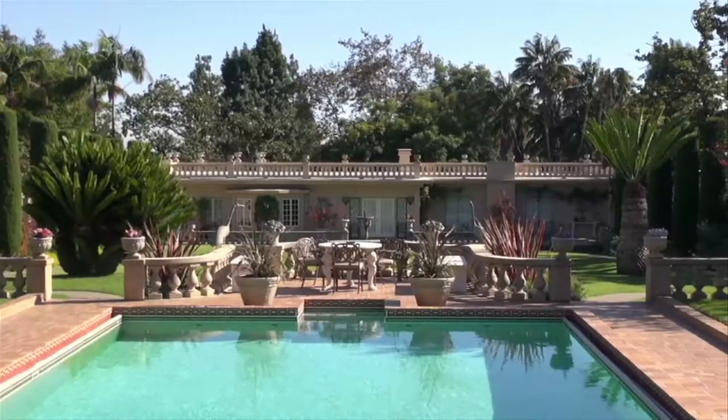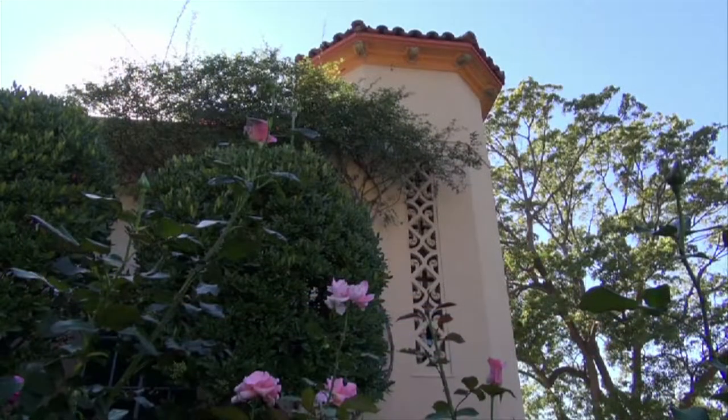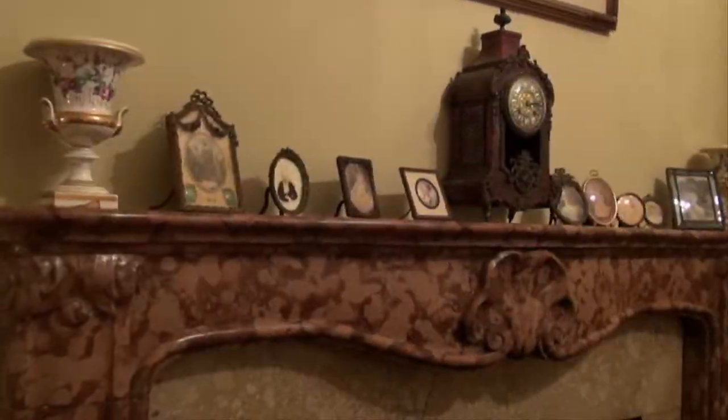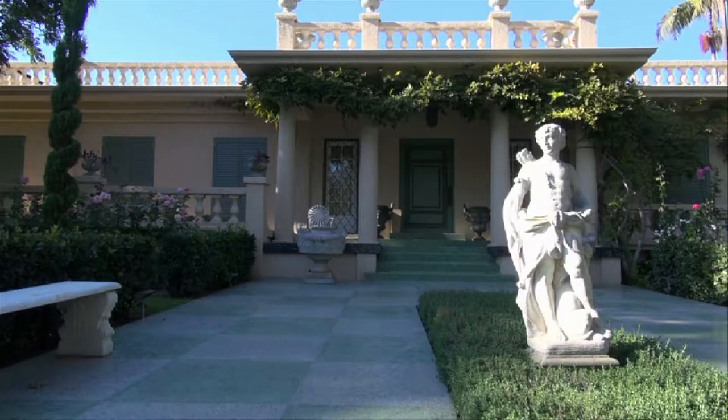When you arrive here, you get a docent-led tour with somebody that's very knowledgeable about the history of the property, the plants that you're looking at, and the artifacts you're looking at in the house. So you leave here with a sensibility of what it was like to live in an early 20th century estate in Southern California.